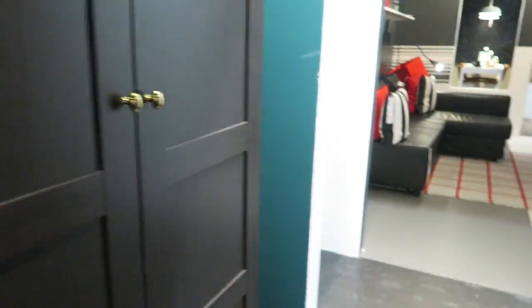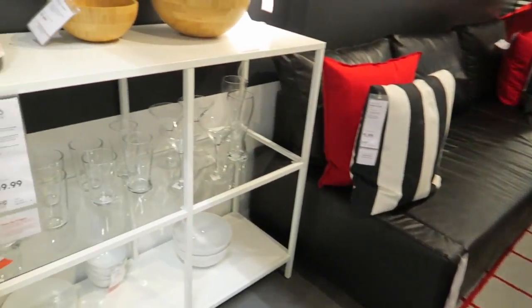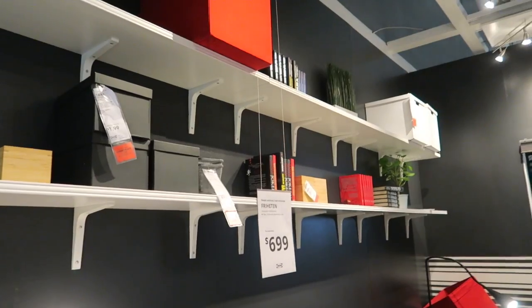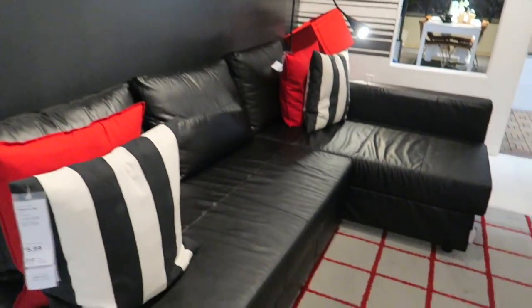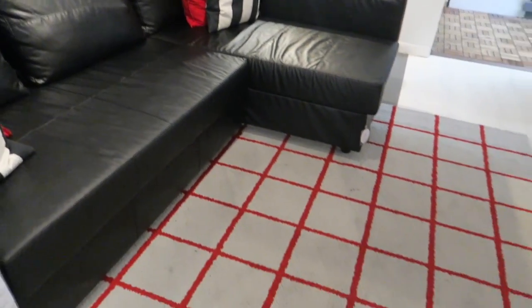These are just big closets and then we've got some shelves here, some wall shelves, a little sofa, and a rug.